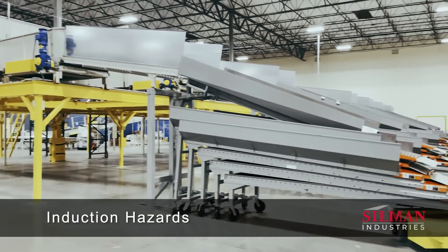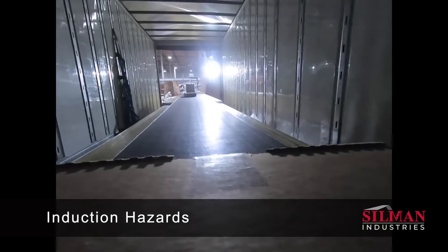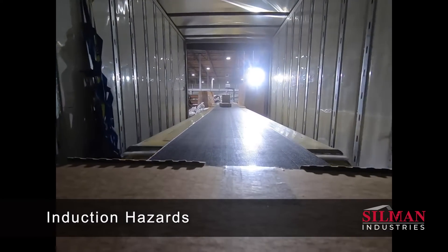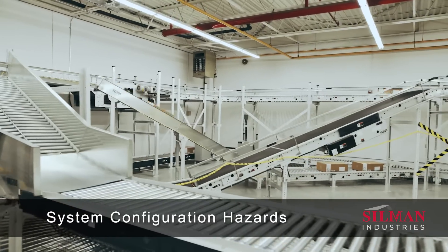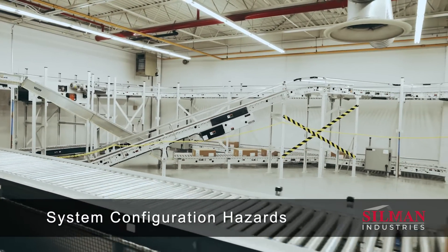Induction workers using extendable conveyor equipment in trailers encounter hazards such as trips, slips, falls, low lighting, and tight spaces. Furthermore, complex system configurations can cause tripping and head bumps for all frontline team members.